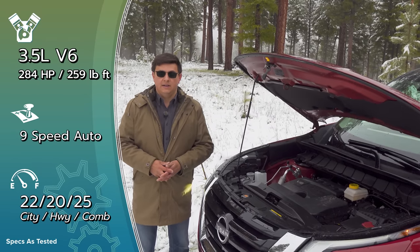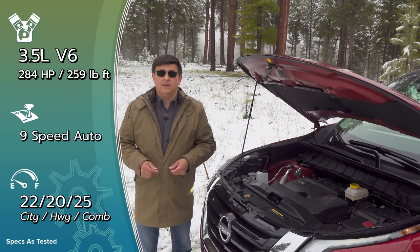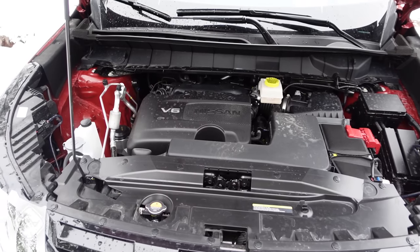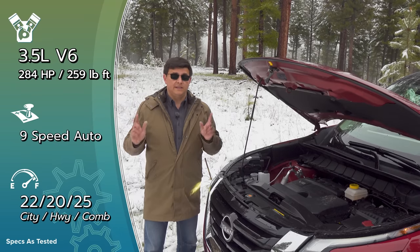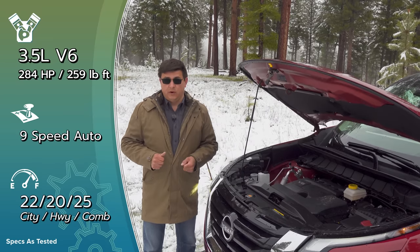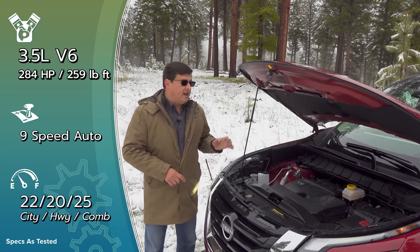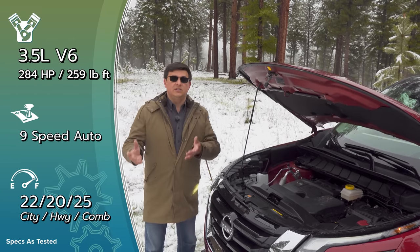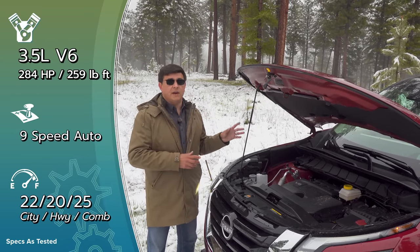Why did Nissan choose the ZF 9-speed rather than another CVT? The main reason is this transmission has an incredibly broad ratio spread — that's exactly why Honda, Acura, Chrysler, Stellantis, Jaguar, and Land Rover all use basically the same unit. The CVT it replaces had a ratio spread of 6.4; this transmission is 9.84. That means a lower first gear for better starts with a trailer and better 0-60, plus a higher final gear for better highway fuel economy. And this transmission is simply better suited to towing than a CVT — you'll certainly notice the difference on a slope with a trailer.